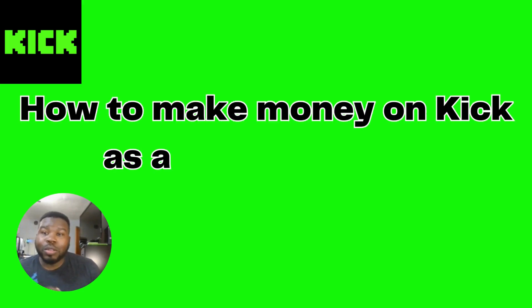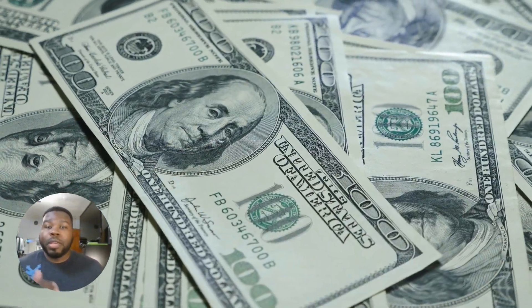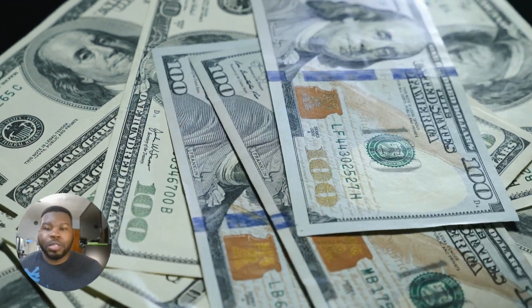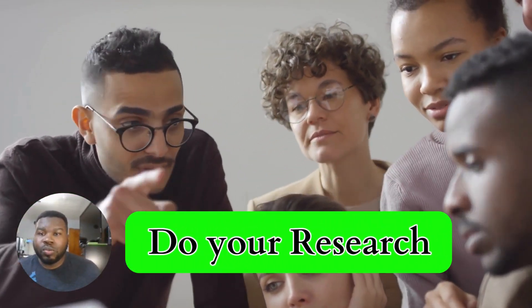Hey guys, welcome back to my channel. Today we're going to dive into an exciting topic: how to make money on Kick as a new streamer. Streaming has become a lucrative career for many gamers, and I'm here to share some valuable tips and strategies. Let's get started.